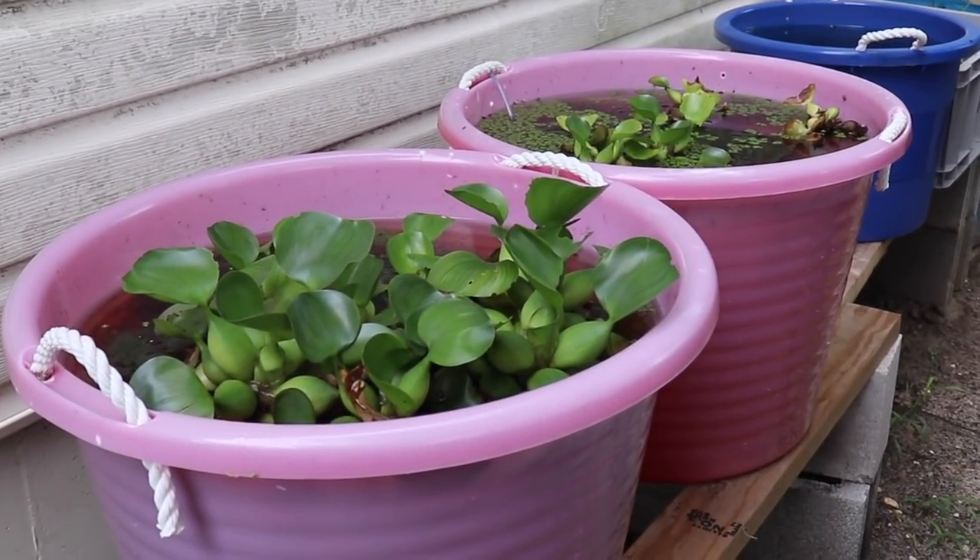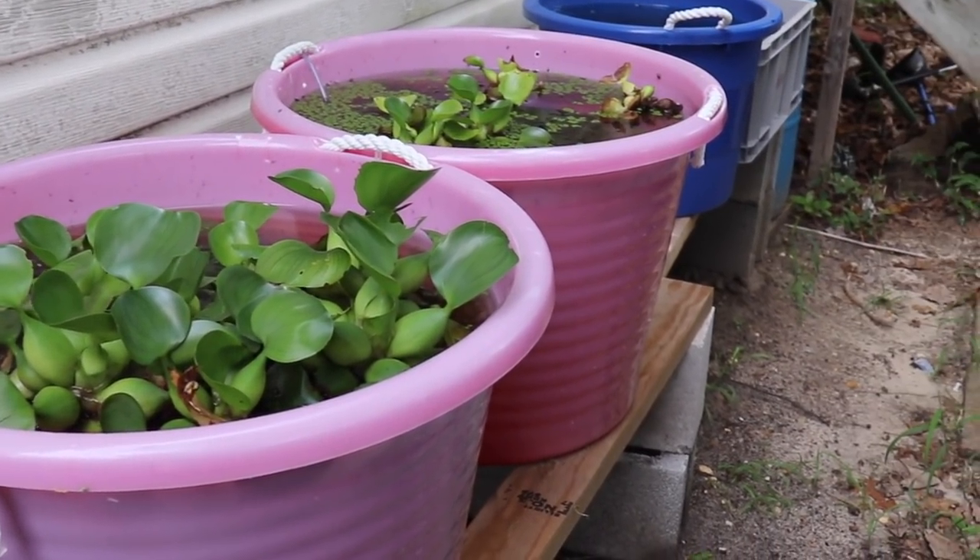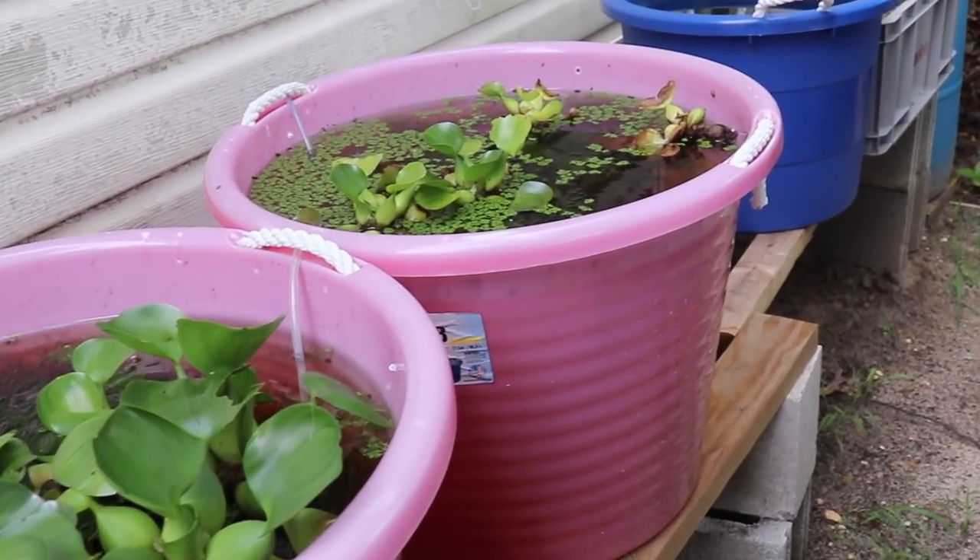Well, hello fishy folks, and happy Sunday fun day to you. Today, a guppy tub update.